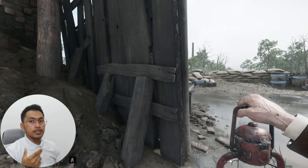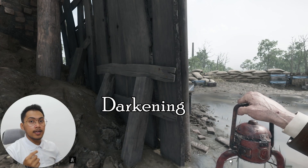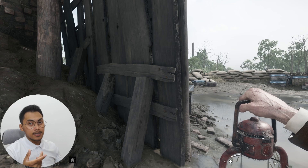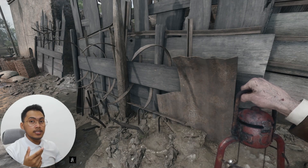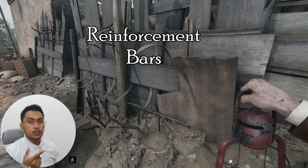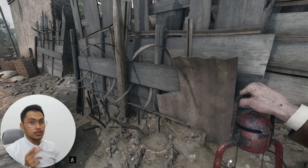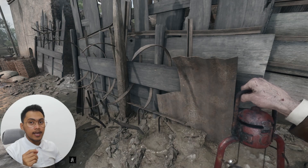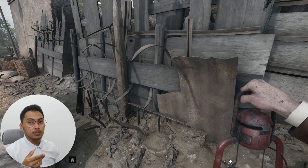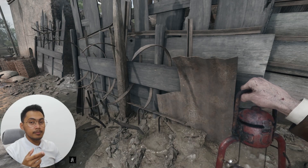Visually, the wood shows signs of weathering, warping, and darkening — classic indicators of prolonged moisture exposure. Interestingly, we can also see metal sheets and reinforcement bars incorporated into the structure. These elements help resist tension forces and may have been added as a makeshift reinforcement to prolong the wall's stability.